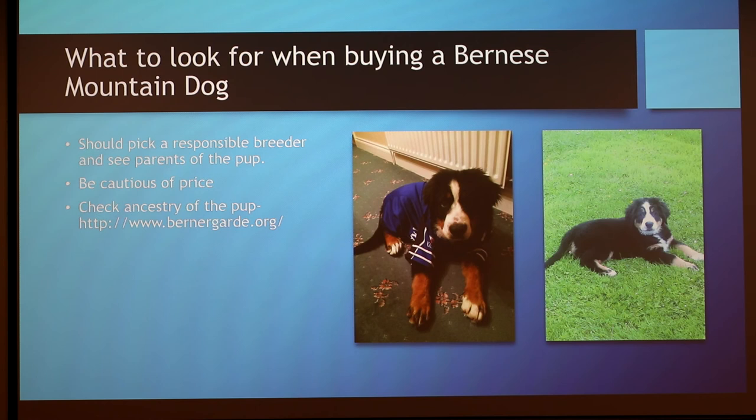When buying a Bernese Mountain Dog, it's important to buy from a breeder that you trust. If possible, you should see both parents of the puppy and learn if they have any history of diseases. You should be suspicious of the price as well — Bernese Mountain Dog purebreds are quite expensive, so if you're paying less than around a thousand dollars, something is probably not right. You can check the puppy's ancestry on a website where you'll be able to see health certifications, lists of titles, copies of their pedigree, and all of the dog's relatives.